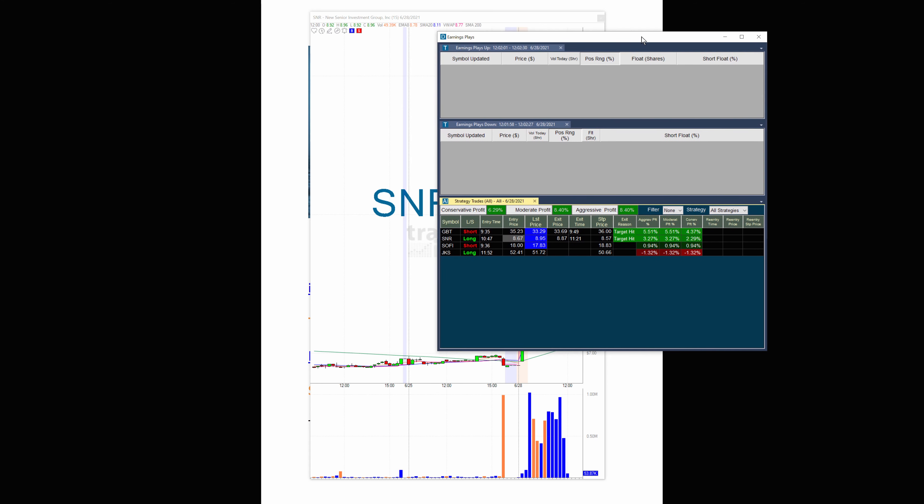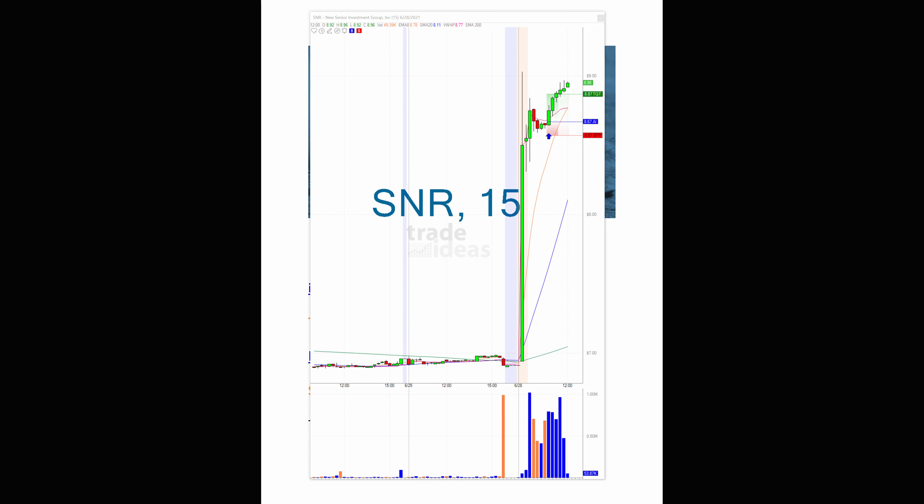The reason I'm showing you the SNR is look what happened after the alert. This is a 15-minute chart, and there was a lot of time to get into this trade. There's the candle where the alert happened — it sat there for a bit. People sometimes get hung up because they can't get it right at the penny. Even if you didn't get it at $8.67, and you waited — even at the high and it pulled back to $8.71 — it's not the end of the world.